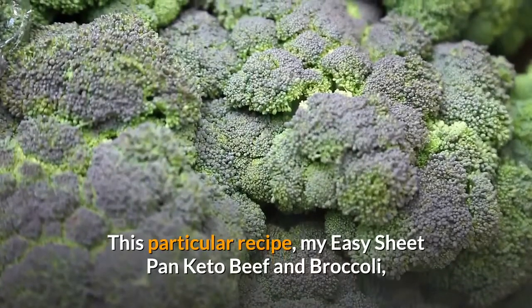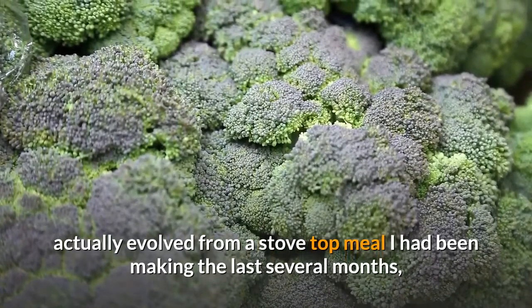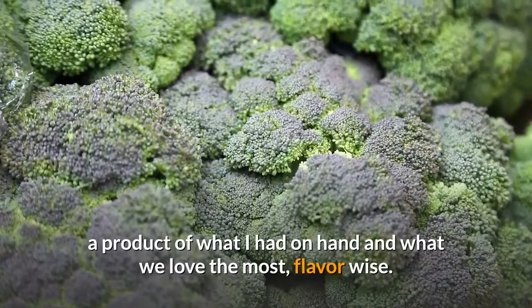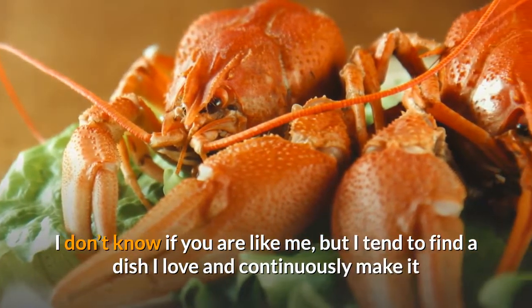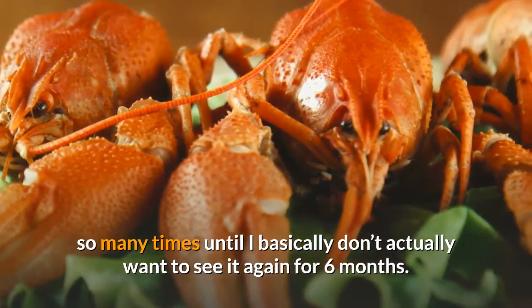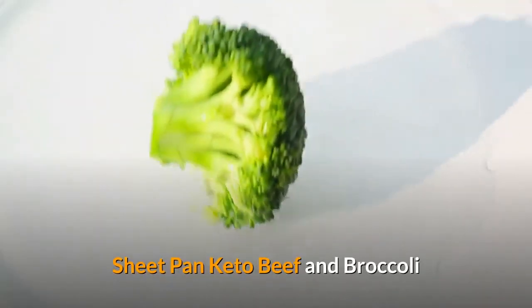This particular recipe, my easy sheet pan keto beef and broccoli, actually evolved from a stovetop meal I had been making the last several months — a product of what I had on hand and what we love the most, flavor wise. I tend to find a dish I love and continuously make it so many times until I basically don't actually want to see it again for six months. Then we begin again. Sheet pan keto beef and broccoli.